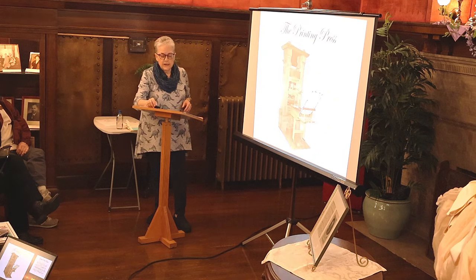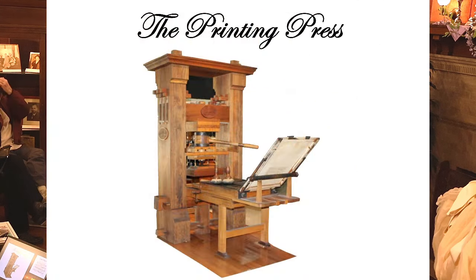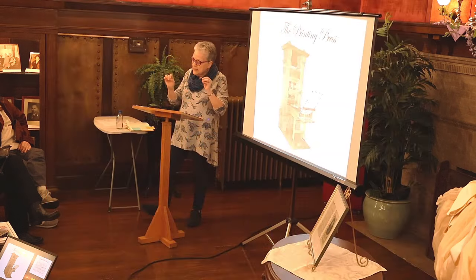A quick side note on the printing press: this is a replica of the Gutenberg press from 1440, made in the 1990s for a museum based on woodcuts from the era. The first printing press was actually invented in China in 800 AD, and the first movable type was 1100 AD in China.